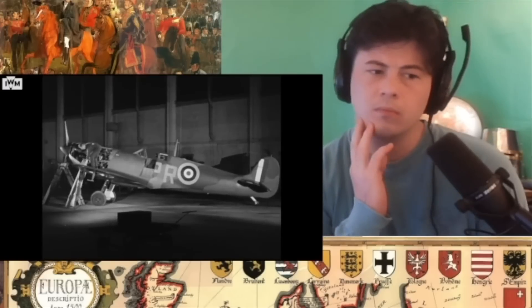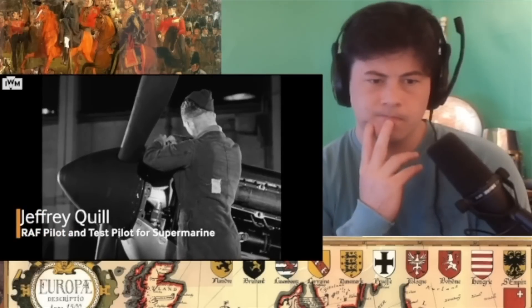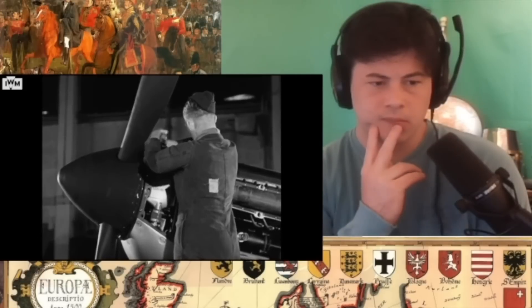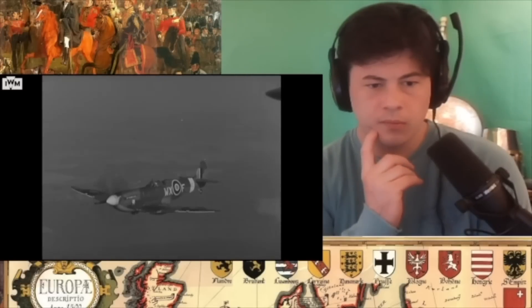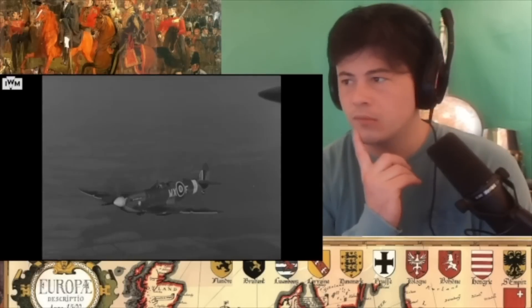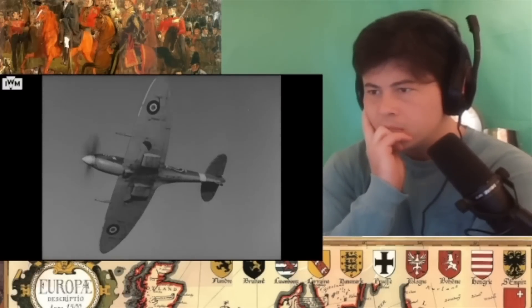What about the Merlin engine — what was your opinion? Well, that was a wonderful piece of machinery, there's no doubt about it. It was the making of the Spitfire, and the fact that Rolls-Royce kept producing more and more power from the Merlin is what enabled the Spitfire to be developed to the extent that it was. It was a very happy partnership between Rolls-Royce and Supermarine.